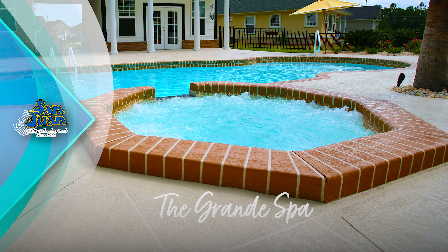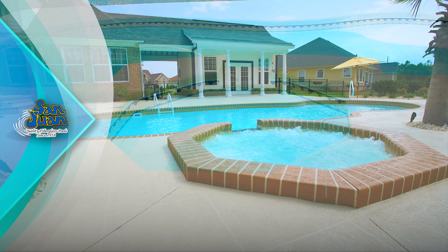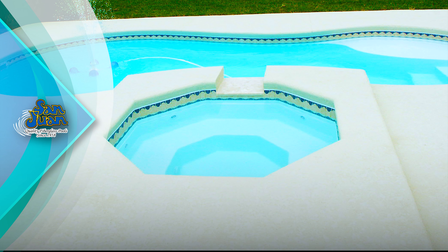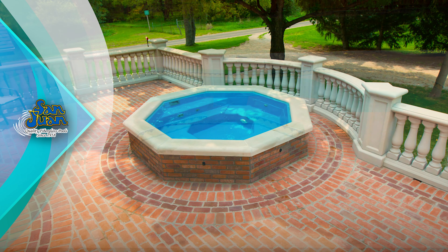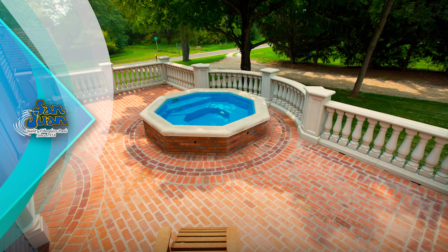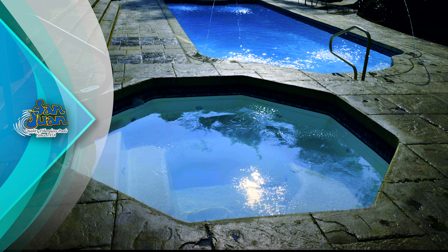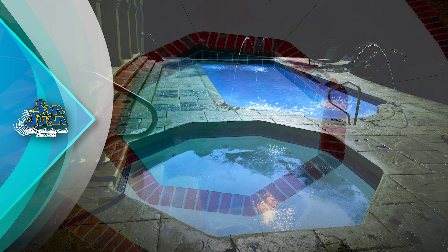Let's turn our attention to one of our most popular fiberglass spa designs we've ever created — the Grand Spa. This gorgeous fiberglass spa is both captivating and comfortable. Designed with an octagon shape, it cleverly sits adjacent to any of our fiberglass pool models. Both handsome and interesting, this spa rightly earns its name from its grand design.